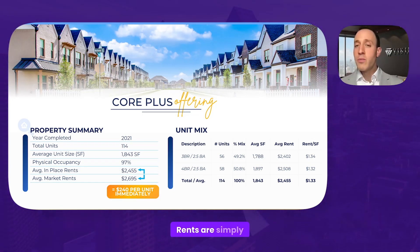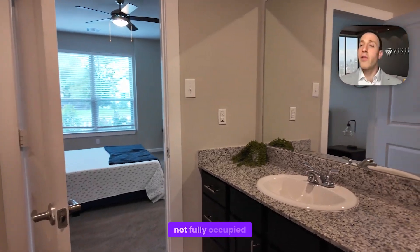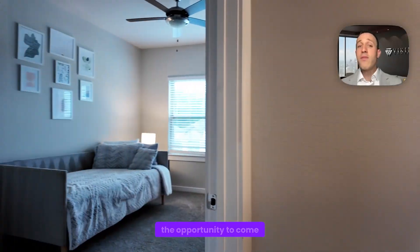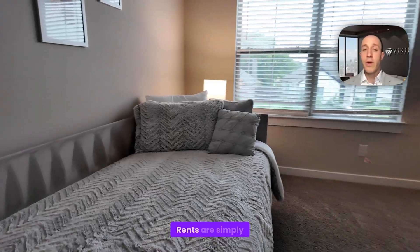Here's where the upside is. Rents are simply low. The previous owners bought this property a number of years ago when it probably was not fully occupied yet. They added their value by filling all the units, and one of the ways they did that was by keeping rents lower than market. Now we have the opportunity to come in — it's fully stabilized, operations are really coming along nicely, and rents are simply low.